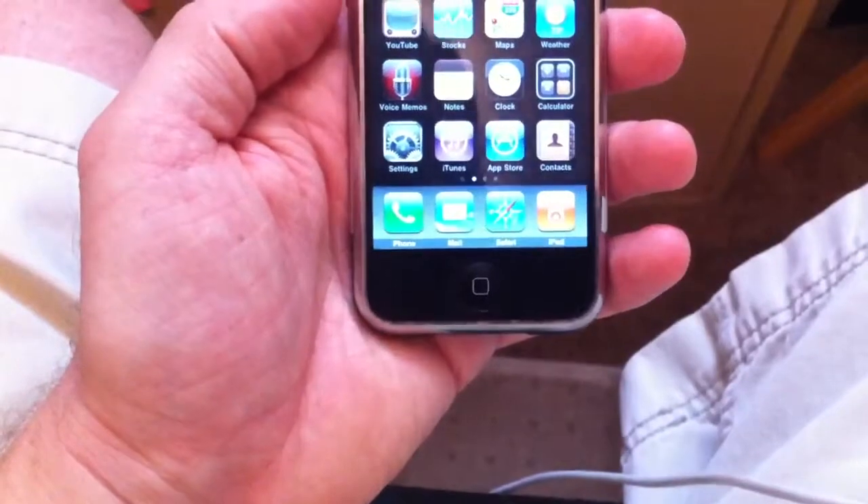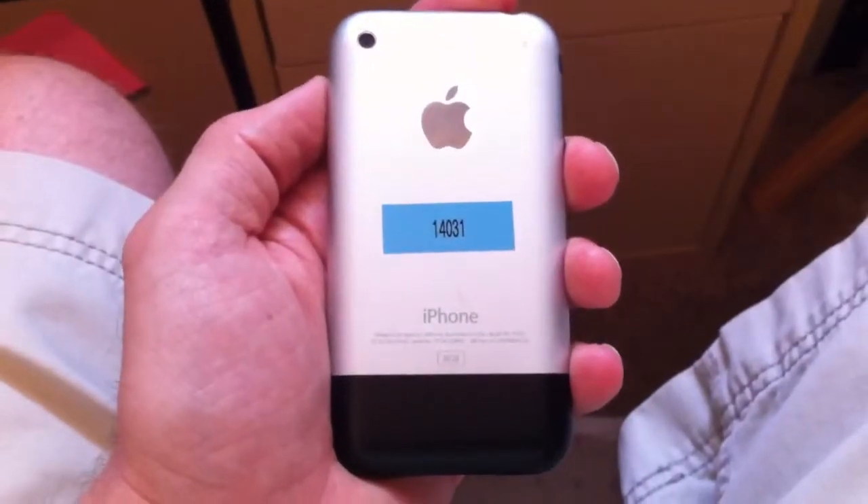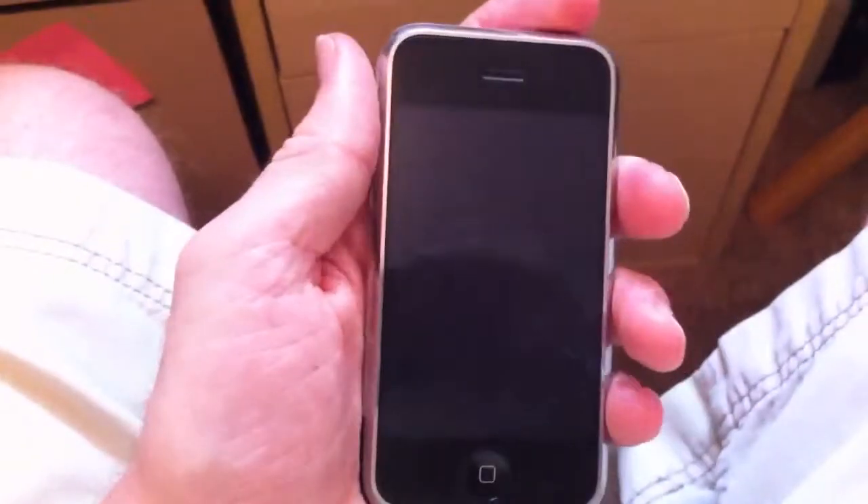So again, this is an original iPhone. It's sold as-is because it does have some issues, but it's phone ID 14031, an 8GB original iPhone in pretty good shape with a couple of things wrong.